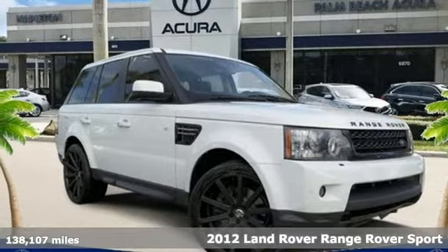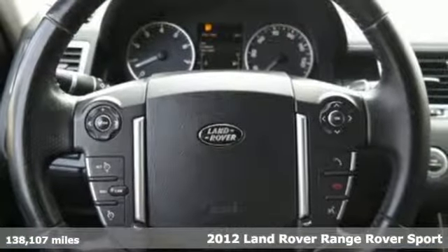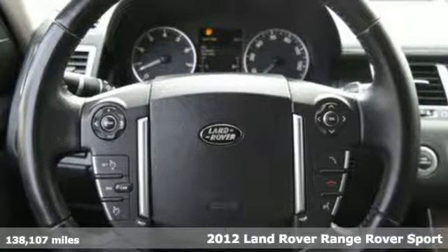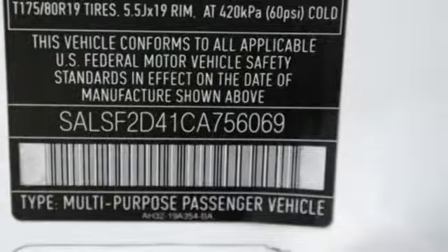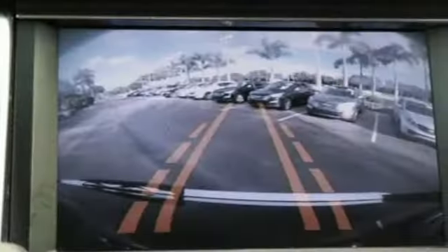It's a 2012 Land Rover Range Rover Sport. Classy, sporty and luxurious, this SUV comes with only the best such as a navigation system, power moonroof, leather seats, home link, auto dimming rear view mirror, and the protection of multiple airbags and anti-lock brakes.